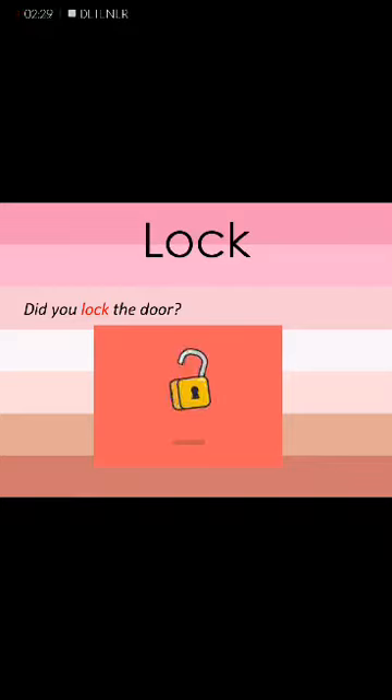The next word is lock. Lock. Sentence: Do you lock the door?